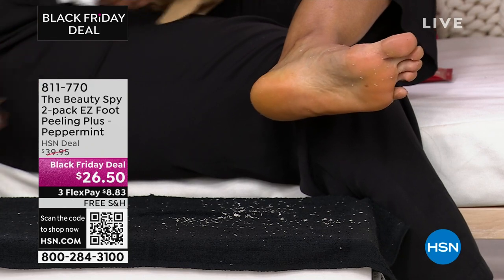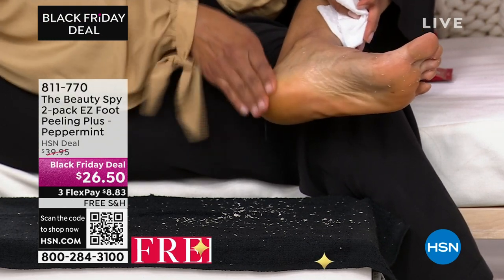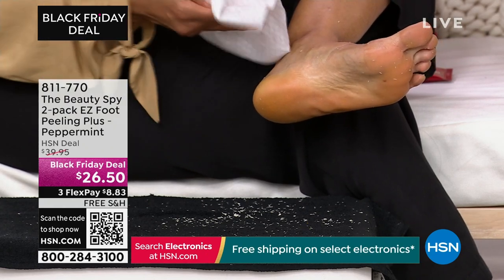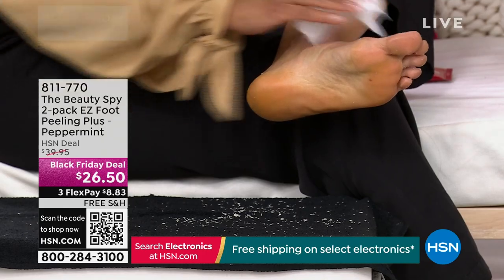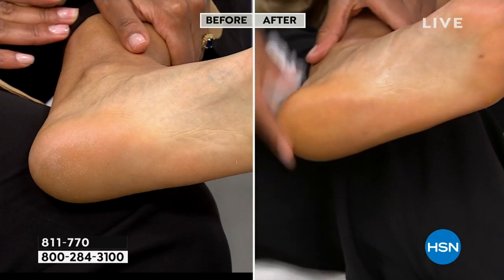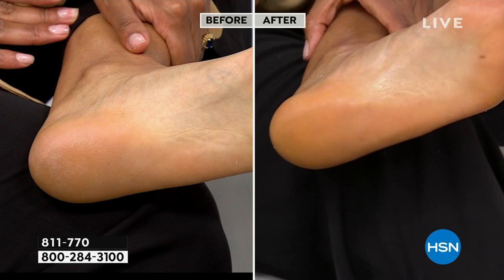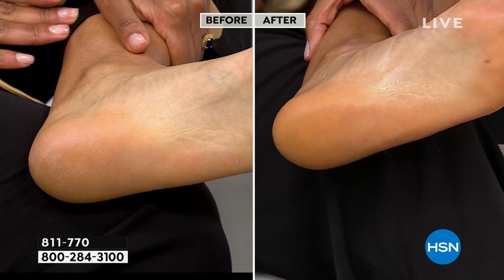We're also going to show Patsy — thick, dry, dead skin. What's so amazing about Easy Foot Peel is that enzymes are something we think of for very high-end skincare. Look at the difference of this before and after. Kenya has thick dry callused skin, but look at the after. It is kind of gross to see it come down like it's raining dead skin — but look at the after. It is so gratifying.